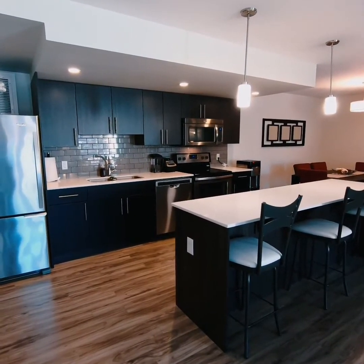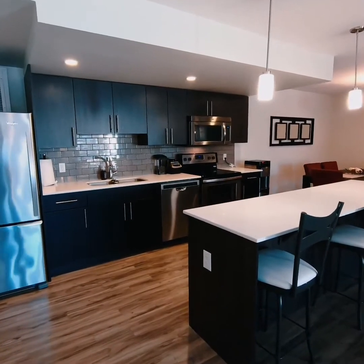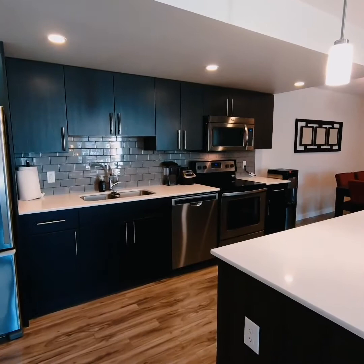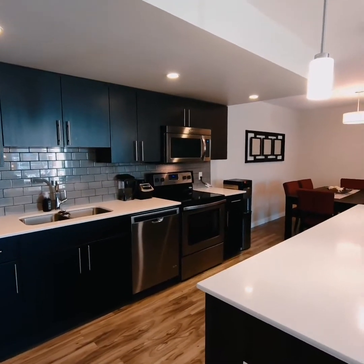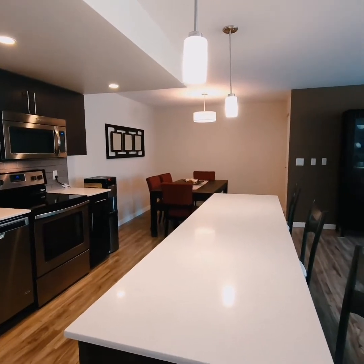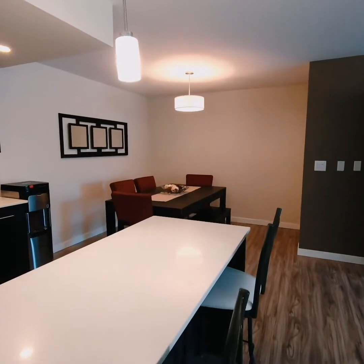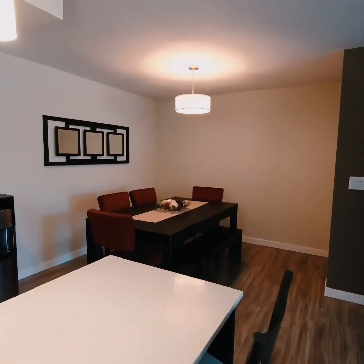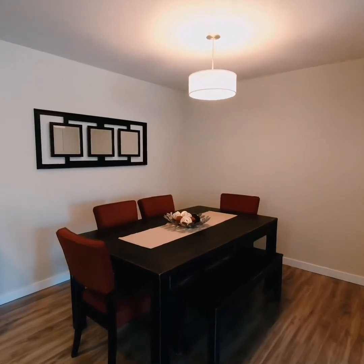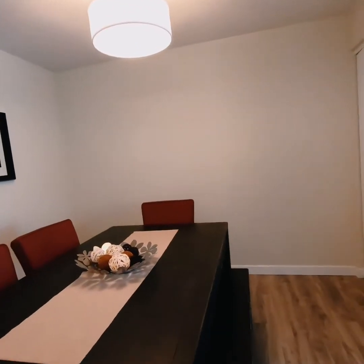Beautiful kitchen with plenty of work and storage space. All the stainless steel appliances are included. You've got a quartz countertop, tiled backsplash, pot lights, pendant lights. A fantastic stretch of island space. And of course you've got additional seating over here in the dining area — quite a generous space for that — and a large storage closet.